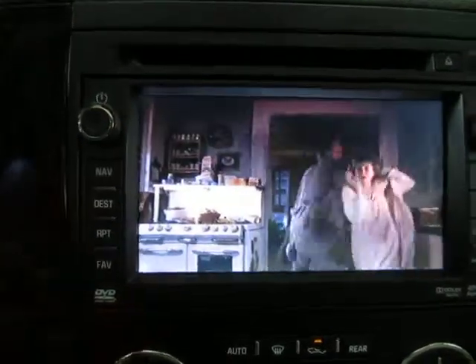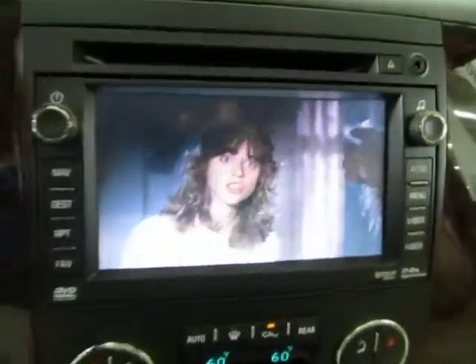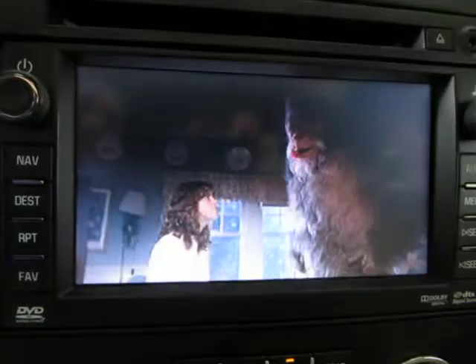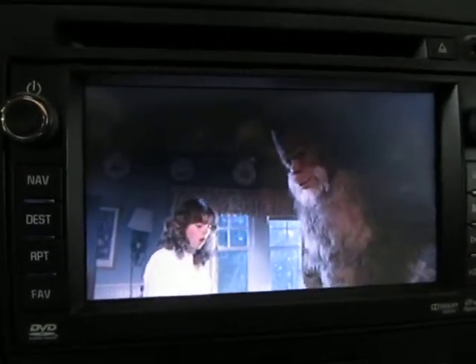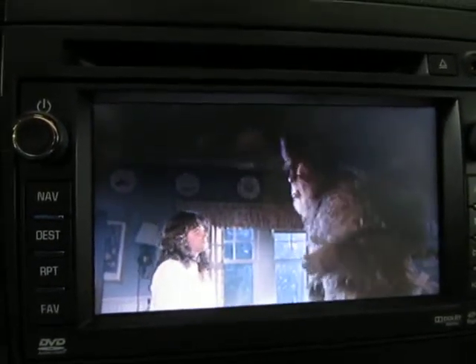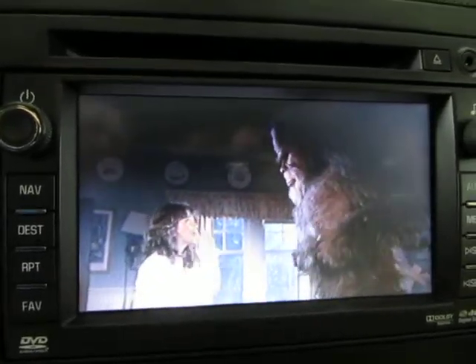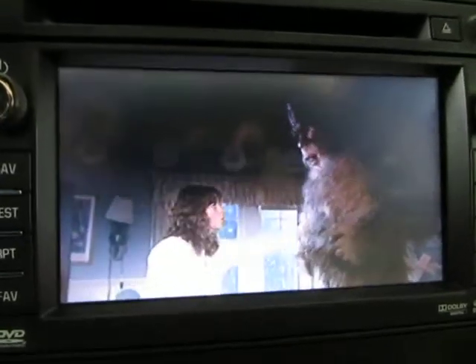Right now the front screen is playing the same movie that we are watching on the rear screen. This can only be done while the car is in park — once you take the car out of park, you will not be able to watch the movie on the front DVD player. They do sell a gadget on eBay that tricks the car into thinking it's in park, but I don't really recommend that.